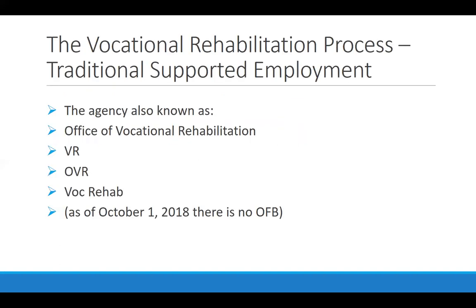Today we're going to focus on the process and documentation through the Office of Vocational Rehabilitation, also known as VR, OVR, or Voc Rehab. Counselors in this agency tend to refer to their clients as consumers. The Office of Vocational Rehabilitation now also includes the Division of Blind Services, so whether someone has a counselor within that Division of Blind Services or a general OVR counselor, all of the paperwork and process is the same. It is the same state agency.